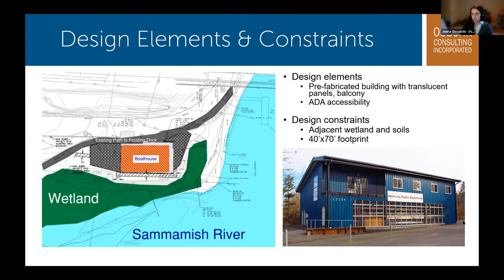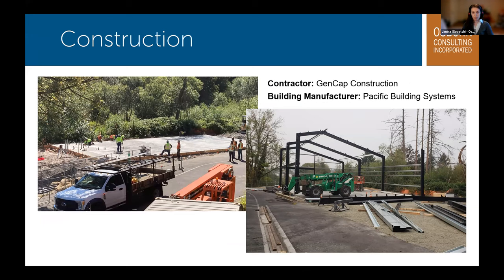Other site constraints our team worked with were underlying soils, an adjacent wetland, and minimizing impacts through additional plantings. The building was also fitted with downlights and an inert metal roof to help minimize wetland impacts. The project was constructed by GenCap Construction, who retained interior plumbing and electrical designers so that the final design would interface with a prefabricated metal building designed by Pacific Building Systems. The concrete foundation was designed by Civiltech Engineering, now DEA, with stub outs for utilities. The city achieved construction of this important community asset for $1.2 million, and the engineering team worked hard to keep the project costs as low as possible.